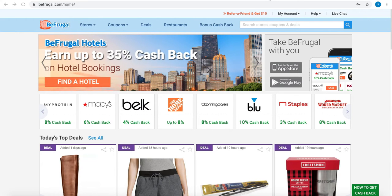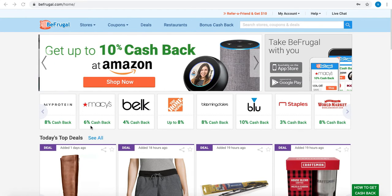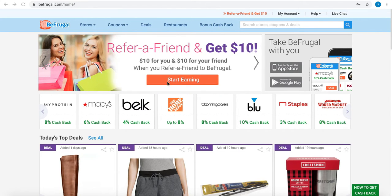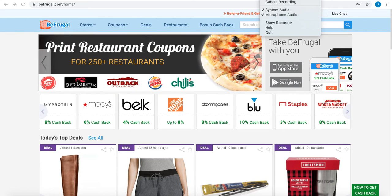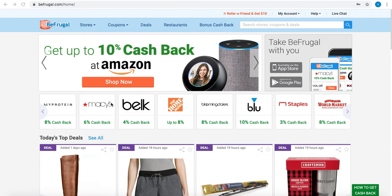For example, you can see here that Macy's is offering six percent cashback, Home Depot eight percent cashback, and Amazon up to ten percent cashback. You can look at all these retailers and check how much percentage they are offering as cashback. To get this cashback, it's quite easy — you just have to click on the retailer.